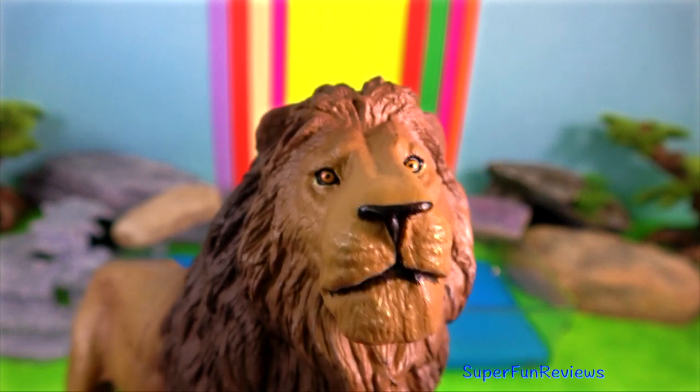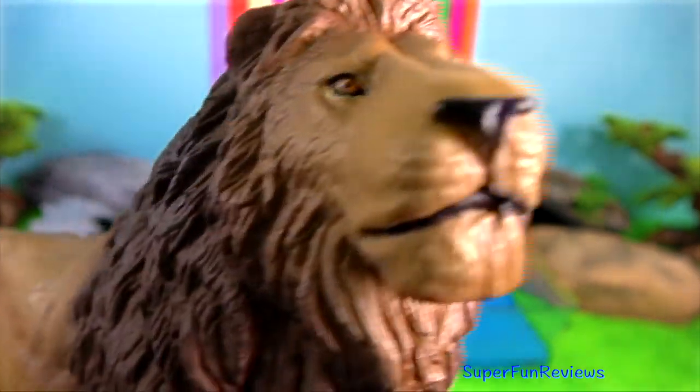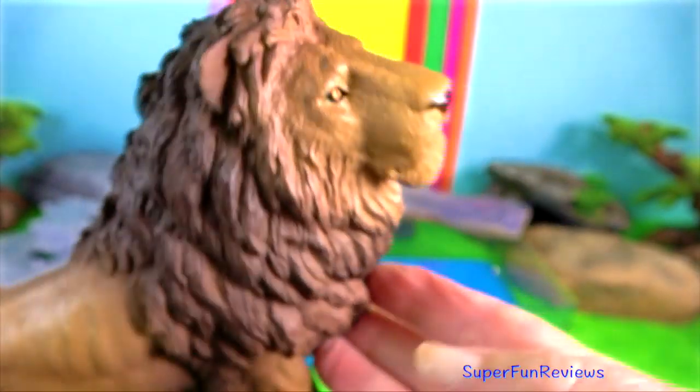Lion. They are the largest cats on the African continent. While most big cats are solitary hunters, lions like to live together in family groups called prides.